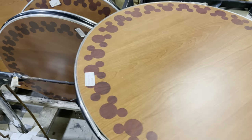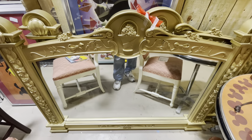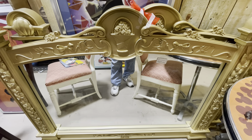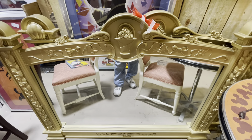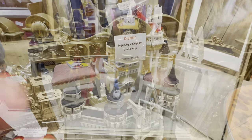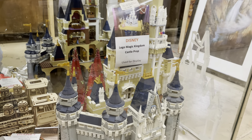Look at this — is it a mirror or a headboard? It was in the Port Orleans princess room. It's $295 — just look at all the details on it.